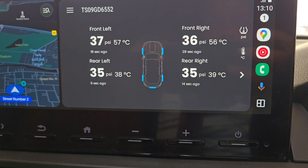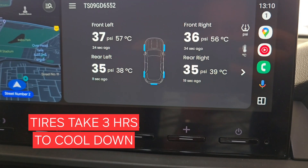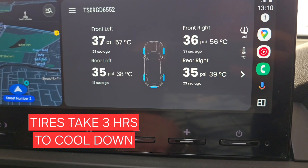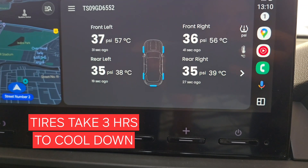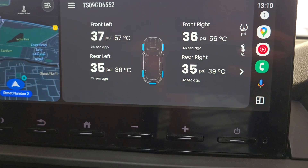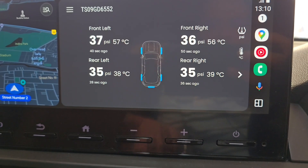When you see high temperatures and high pressure in your tires, the first thing you need to do is cool them down. According to tire manufacturers, it takes around three hours for tires to return to ambient temperature naturally. Since we can't wait three hours, there are a few options that cool the tires at a faster rate, though they won't bring temperatures down drastically.